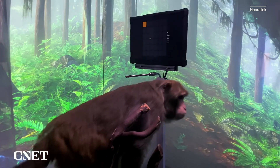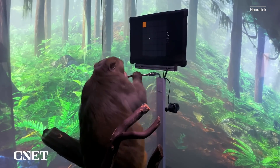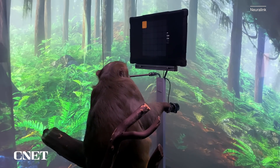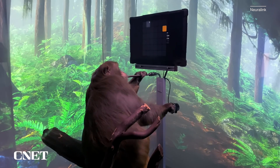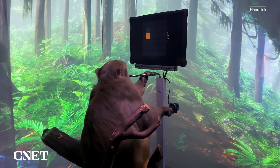In 2021, Neuralink took its demos even further, showing a monkey playing video games with its mind. The monkey, called Pager, had chips connected to the region of his brain controlling hand and arm movement. Every time Pager moved his joystick left or right, the Link fed his brain signals into a decoder that recorded his intended movements in real time. After a few minutes, the Neuralink team removed the joystick, but the computer could still predict where Pager wanted to move his hand.